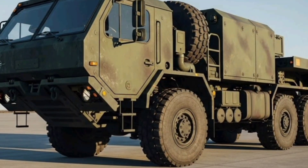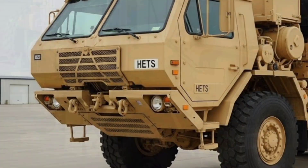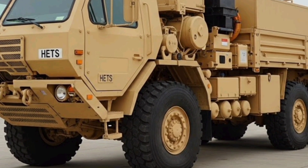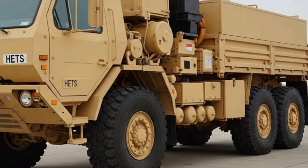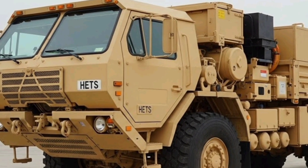Welcome back, Mogverse. Today we're taking a close, no-nonsense look at the heavy equipment transporter system, the HETS that hauls America's biggest machines. If you've ever wondered what moves an M1 Abrams from A to B, or how the US Army shifts armored brigades across long distances, this is the truck-trailer combo that does the heavy lifting.